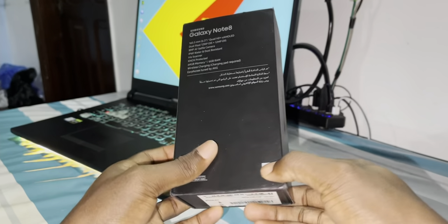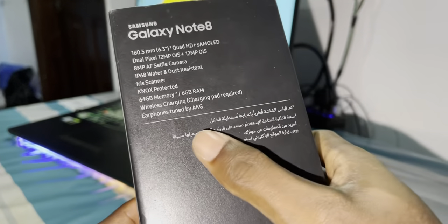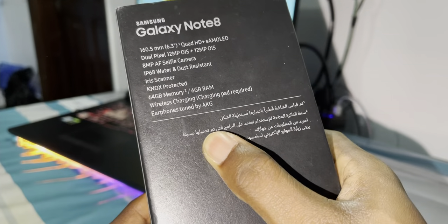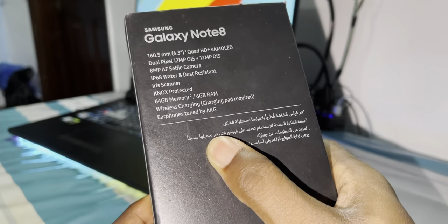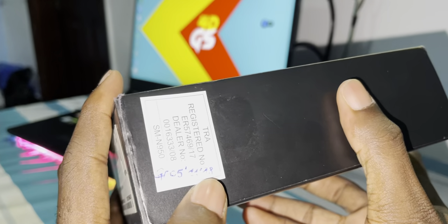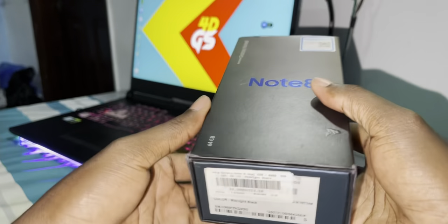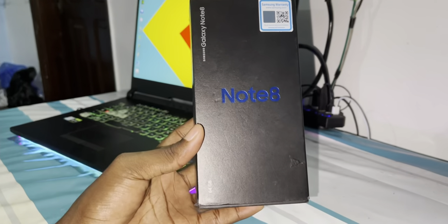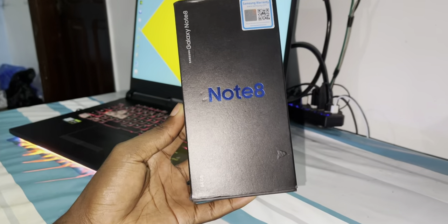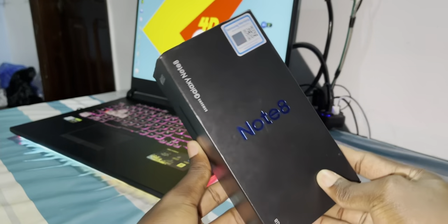Look at this — look at the specifications and how nice it is. Do you believe how beautiful this is? This is why I like this one. It's just beautiful. I bought this phone in 2018. This is one of the most amazing phones you can buy right now, and it's not expensive anymore.